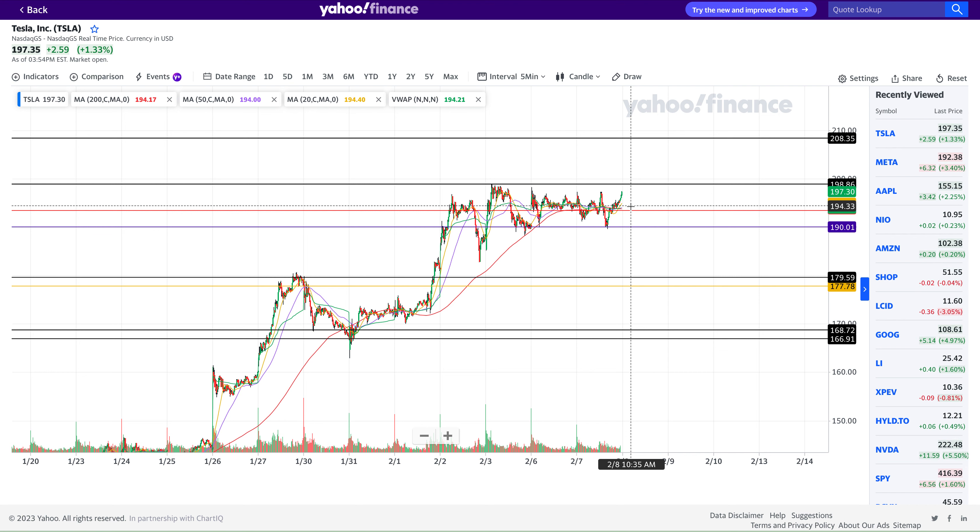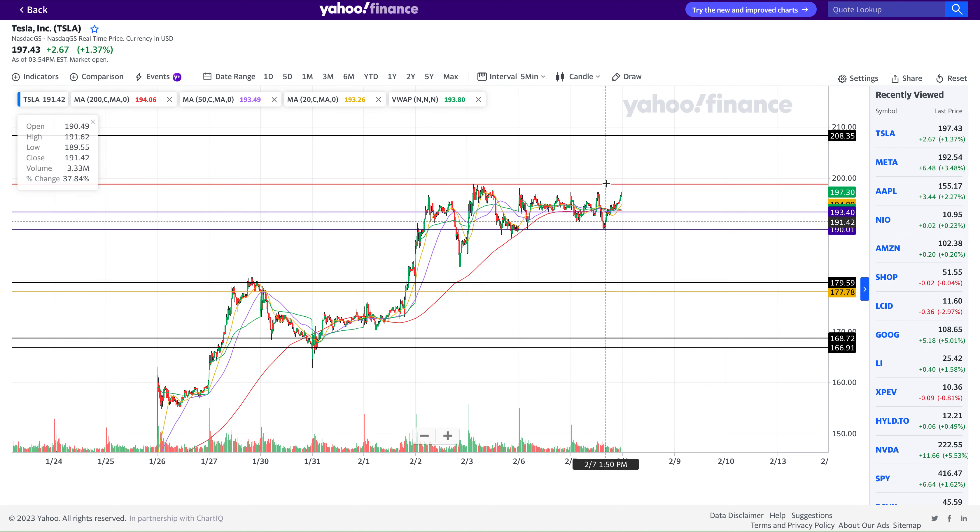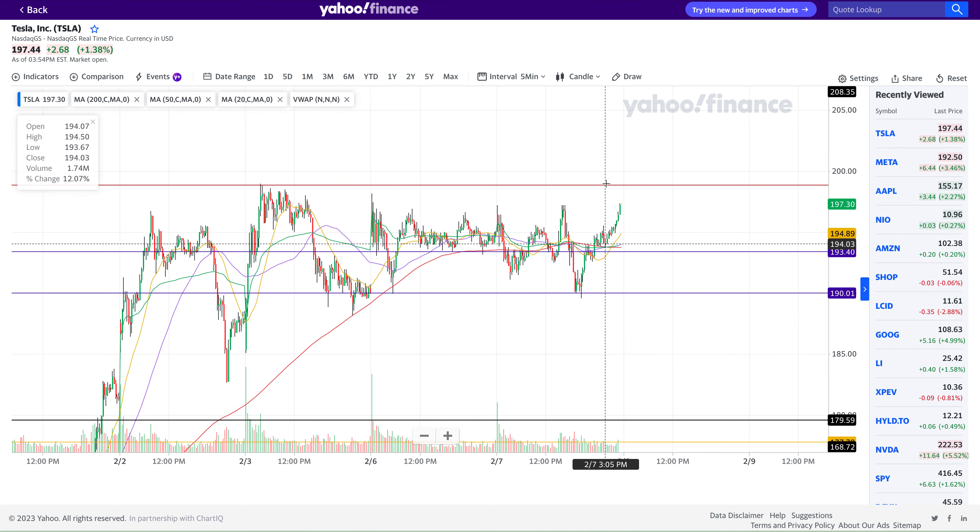I also traded Meta today on the short side and made a profit on that. But I did not touch Tesla — I did not add any more position today and I'm still holding my short position. Guys, if you enjoyed this video, please hit the like and subscribe. I'll see you in my next video. Take care. Bye.